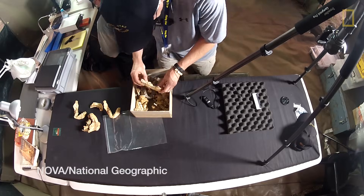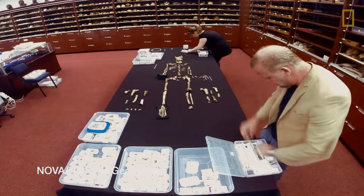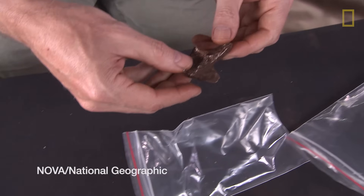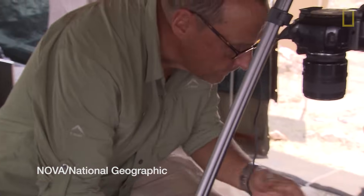We are looking at well over a dozen — in fact, probably around 18 different individuals, representing all different age spans, from near-fetal age to senile individuals who were at the last stages of their lives.